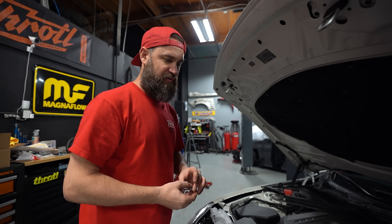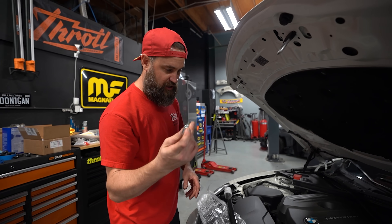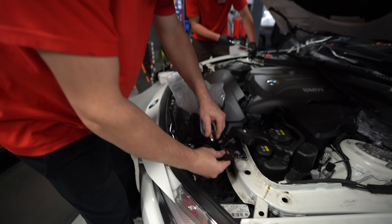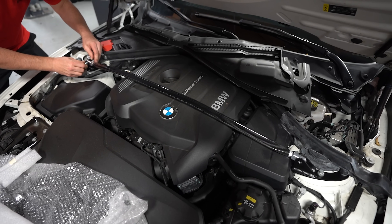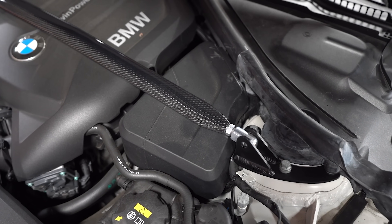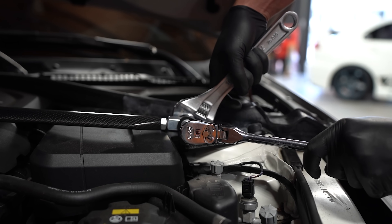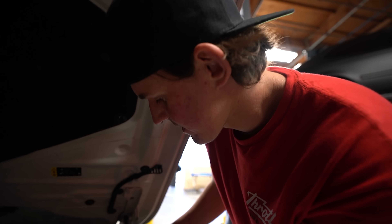We went ahead and sourced a Wiechers Sport carbon fiber strut tower bar. We took the hardware out and are going to install just the end plates first, loosely, to make sure everything fits good. Quinn approves — I think that's nice.